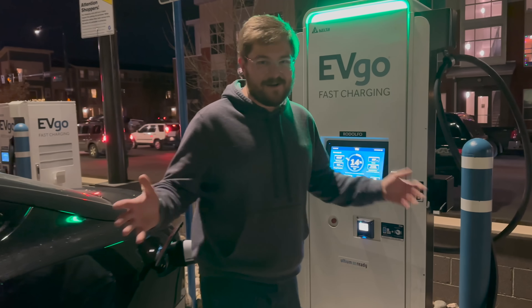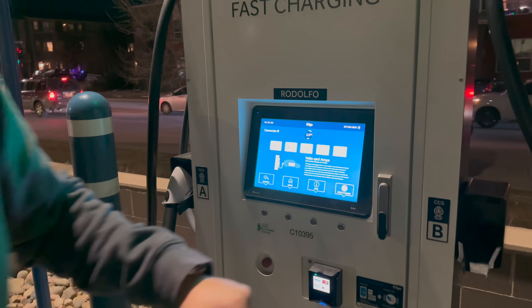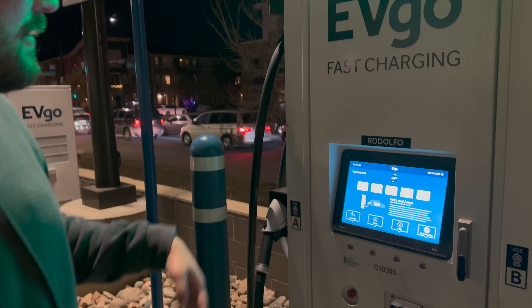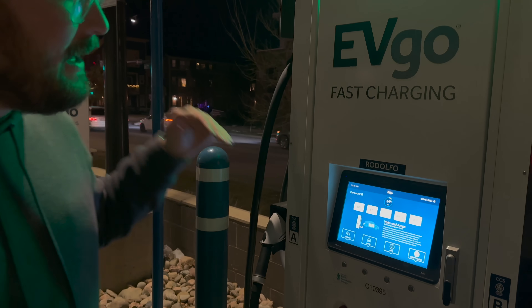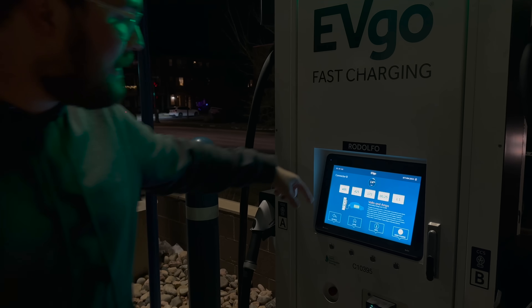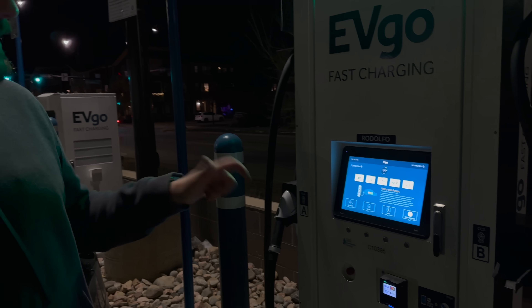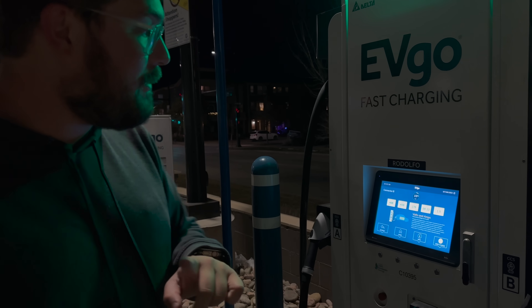The best part about EVgo is I can come over and get all the nerd stats. We're at 400 volts — the Model S Plaid has a relatively high pack voltage. We're only at about 14% state of charge. Look at this: 425 amps right now. Battery pack was probably a bit cold since I didn't precondition it for too long, but it is ramping up. I'll let you know what we peak at.